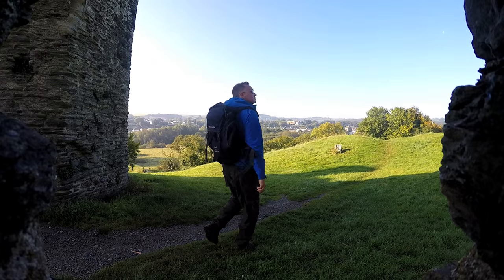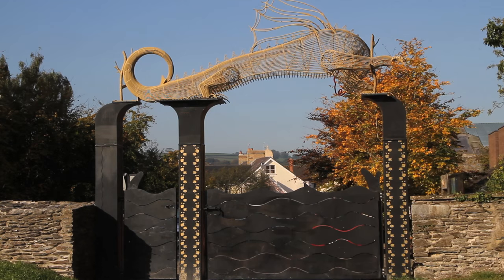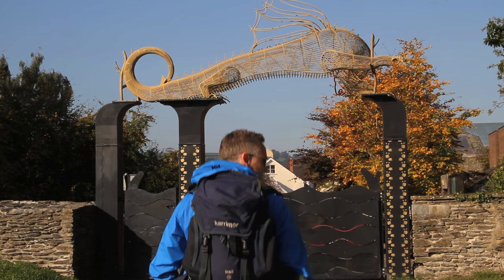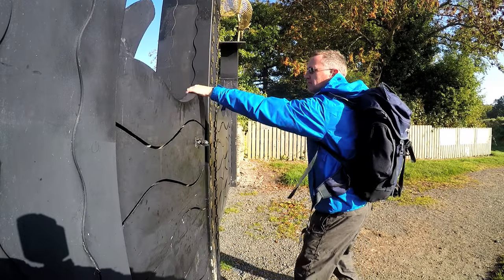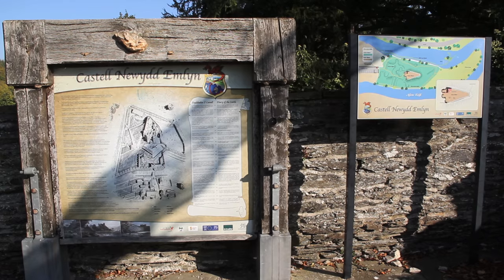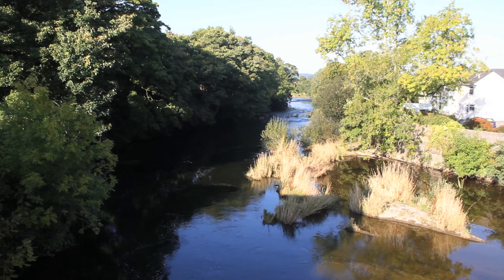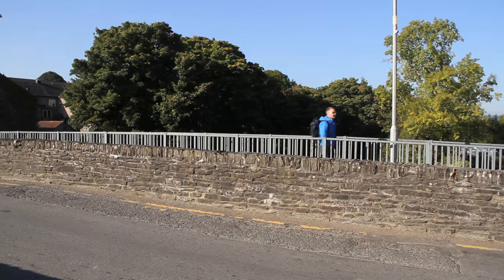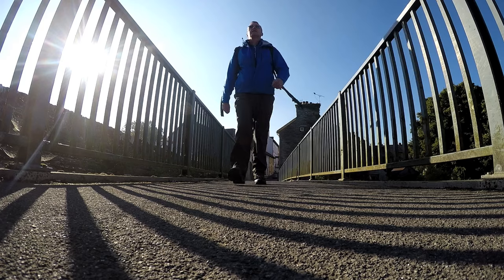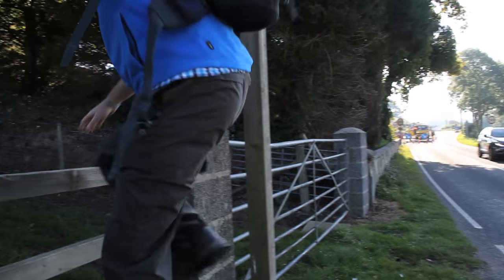As I walk out of the castle grounds, I'm struck immediately by the importance of this area and this town in particular, not only during the Civil War, but in the 19th century. The trail passes many important buildings that reflect the rise of Newcastle Emlyn in Victorian times. The town straddles the borders of Ceredigion and Carmarthenshire, and soon I'm walking on the Ceredigion side parallel with the river, heading towards the suburb of Atpah.